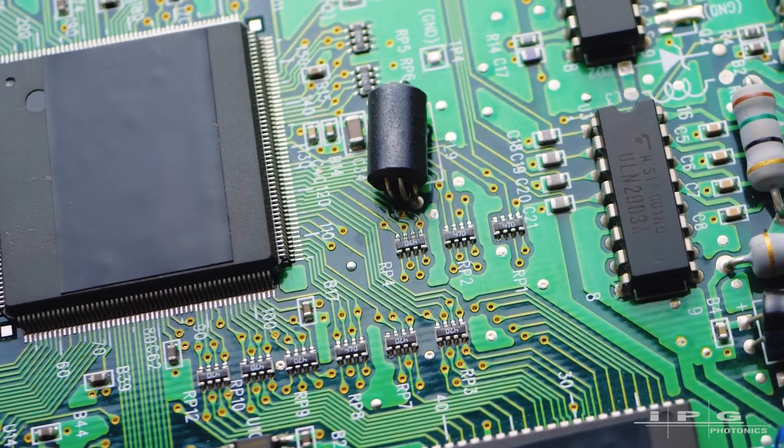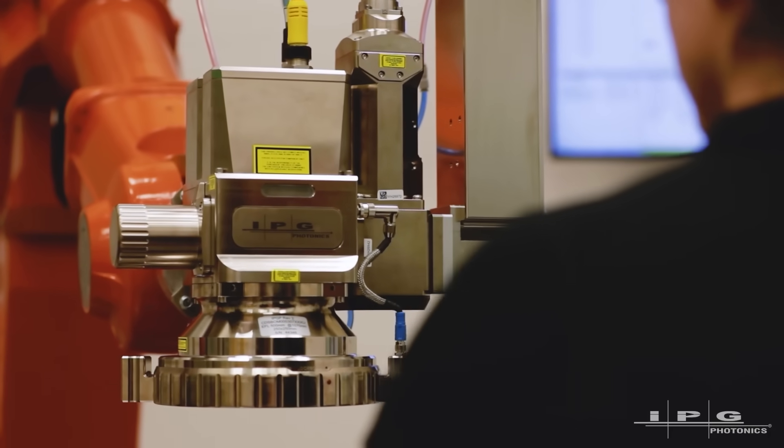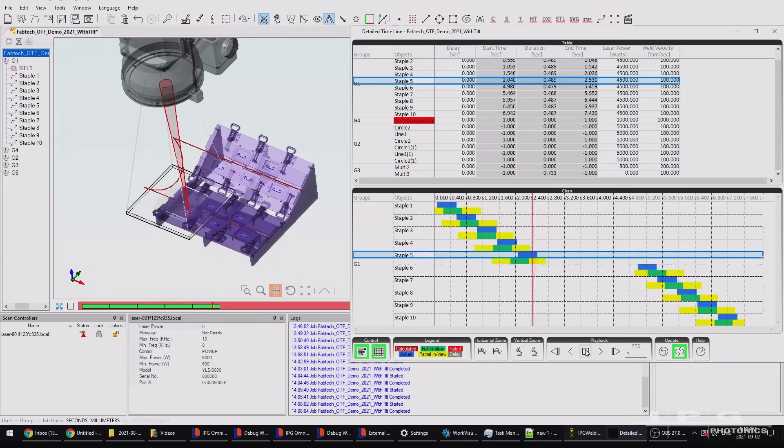A single piece of silicon processes the image data, controls our beam delivery and our lasers. It's the ultimate platform for delivering real-time adaptation and feedback based on LDD's unique coherent vision of the process.